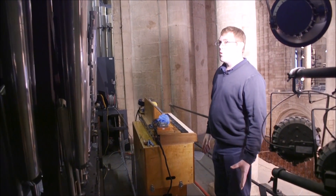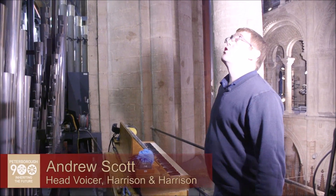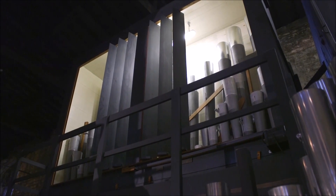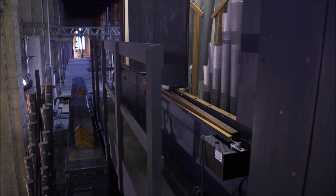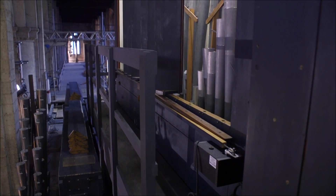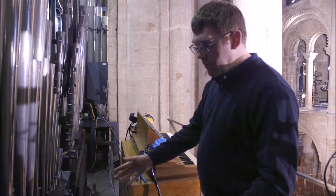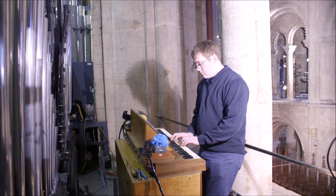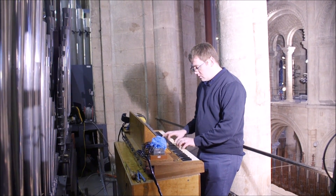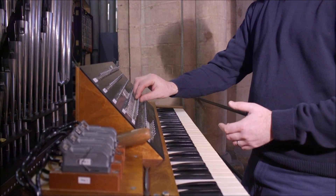I'm now standing one bay west of the main organ case, which is where we have the original Tuba Hill Norman and Bade stop up in the enclosure there, which is under expression in the box. We've taken the opportunity to make things a little bit safer for our tuners by putting up a rail there, which wasn't evident before. And then those two open wood pipes have moved to make way for this new Tuba Mirabilis — this is the old tuba as it were, and here is the new tuba.